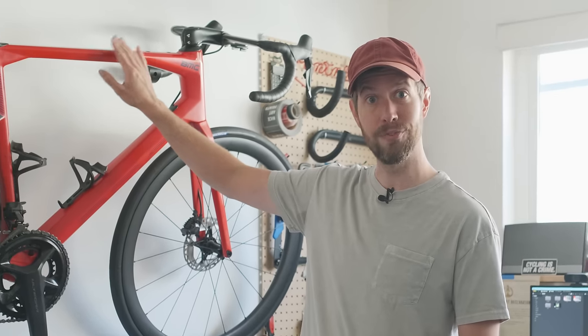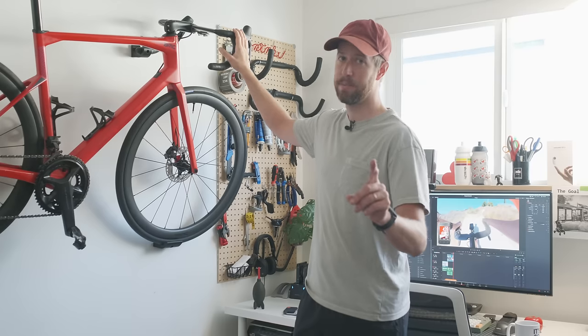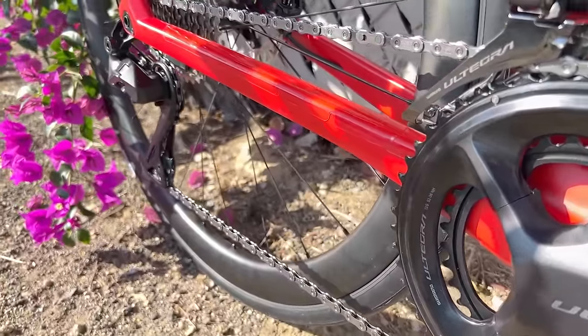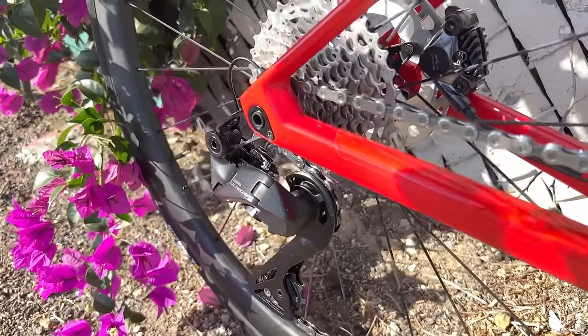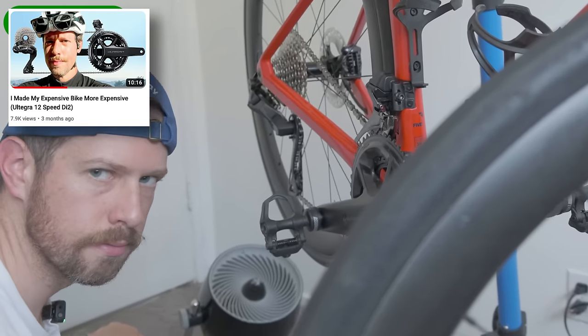There are two more big upgrades that I made. At this point you may be wondering, did Mitch replace everything on this bike? I didn't replace everything — I still have the original frame. I did replace the entire cockpit with the Envy aero bars and stem, and I made the biggest upgrade of all: I replaced the entire drivetrain with Ultegra Di2 12-speed. I went with a semi-compact 52-36 chainring, which pairs perfectly with the 11-34 cassette. I installed it myself and it's chronicled in a video where I'm right on the edge of a meltdown.